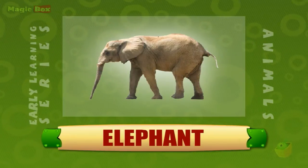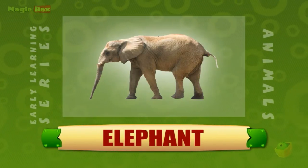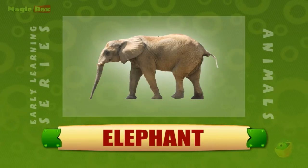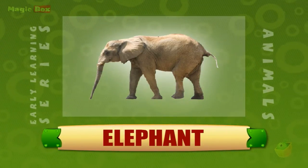Elephant. Elephants are the largest mammals that live on land. There are two species of elephants, the African and the Asian. They are found in forests and grassy plains where they live in family groups called herds.